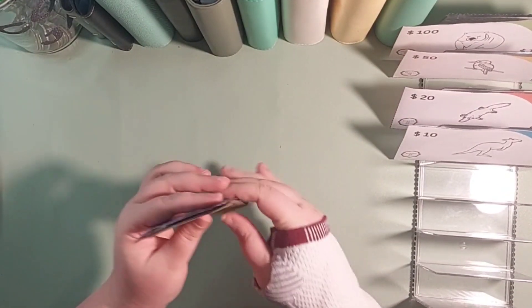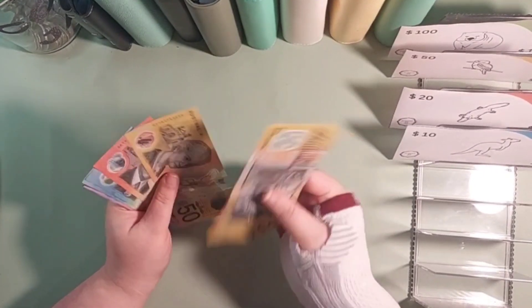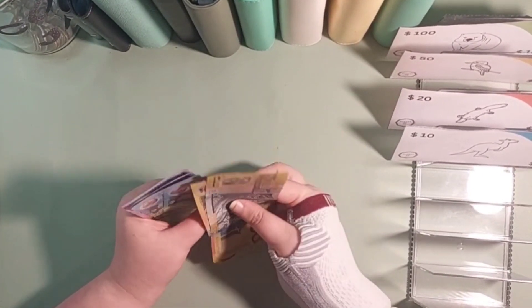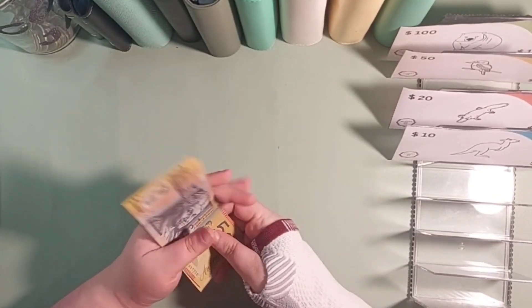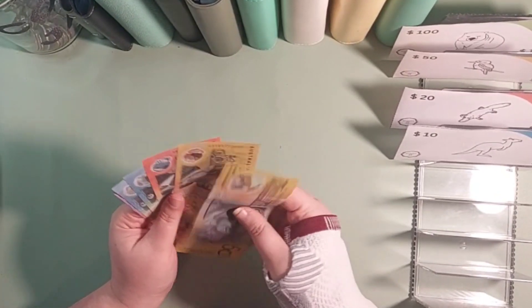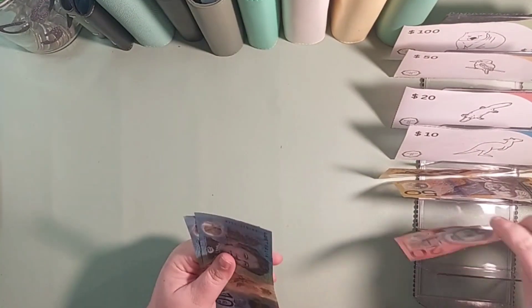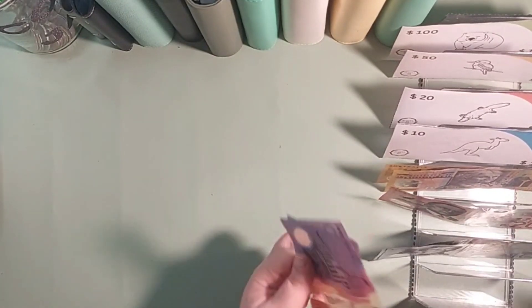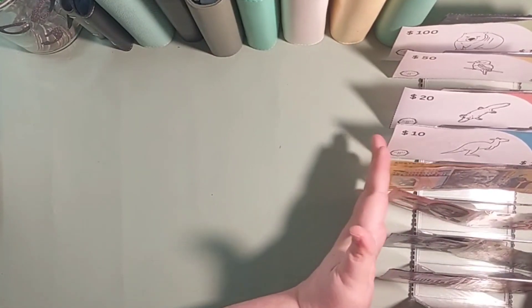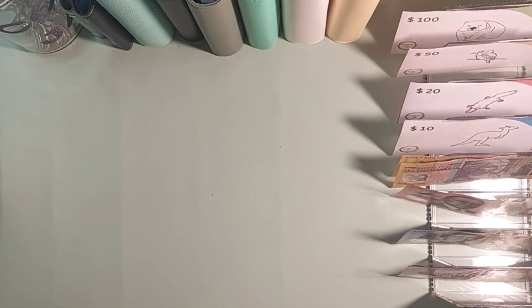And in cash we have 50, 100, 20, 30, 40, 45, 50 — so $150 dollars. So it's a low income fortnight so we don't have a lot of money, but that's what we do have. Alright, so let's get our cash wallet out and let's get stuffing.